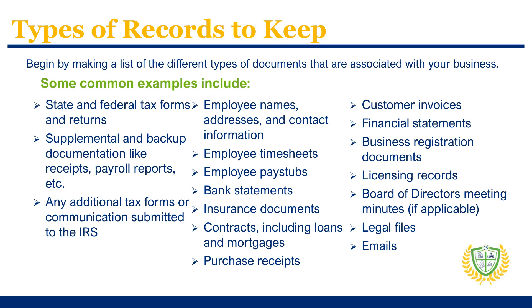There are several key records that you should maintain regardless of your business size. For example, all businesses should keep their state and federal tax returns, including all supporting and backup documentation. Businesses should also keep current and past employee names and addresses, timesheets, and pay stubs.